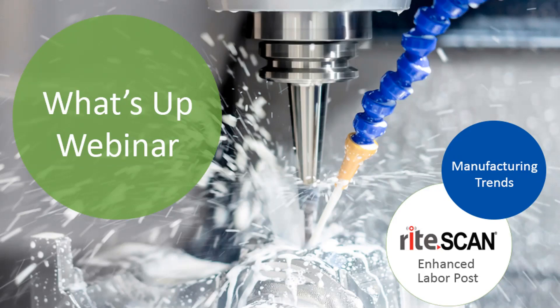Then Ryan will show you the new enhanced labor post module that we have in development for RightScan. At the end of the webinar you'll have an opportunity to ask questions. Feel free to submit your questions via the chat window at any time during the webinar. If you have any technical issues, you can let us know via the chat window as well. So let's get started.